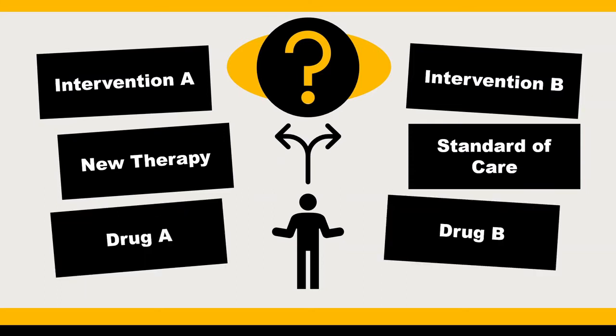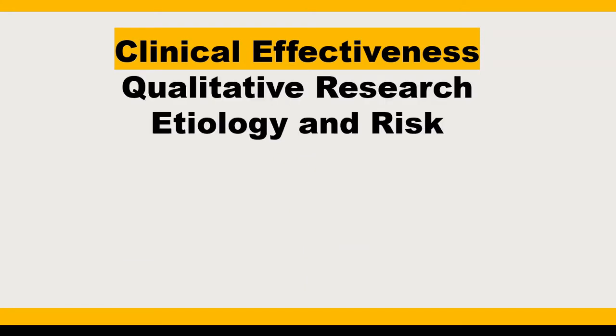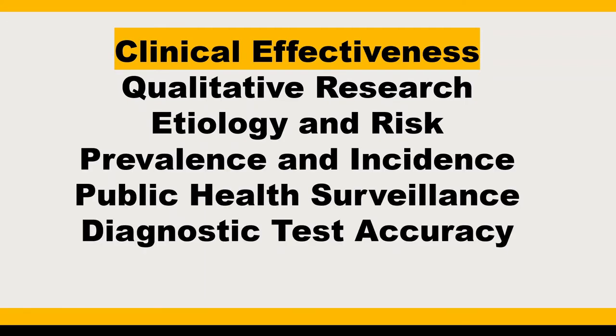More and more, systematic reviews are being seen outside of medicine and healthcare. Systematic reviews originally came about to answer questions of clinical effectiveness, but they can also be completed to answer other questions related to qualitative research, etiology and risk, prevalence and incidence, public health surveillance, and diagnostic test accuracy.